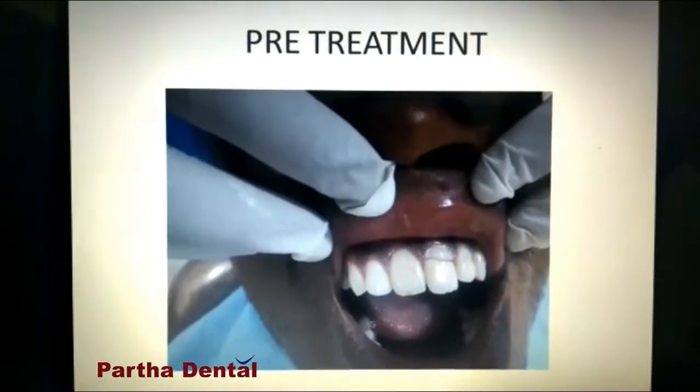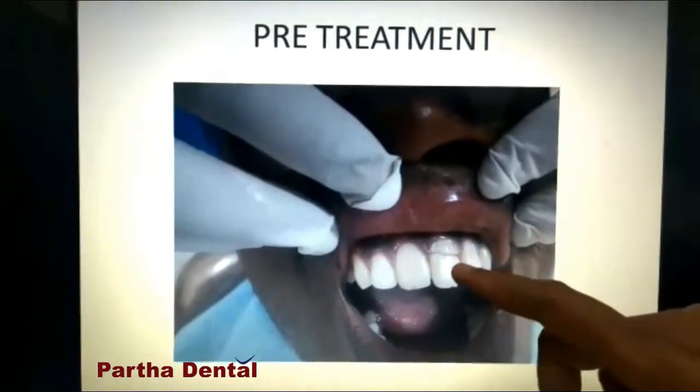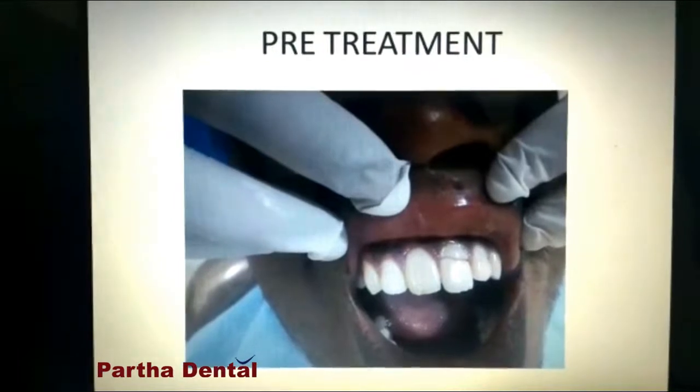This was his tooth condition when he first came to us. You can see the fracture line here. It is involving the enamel, dentin, and the innermost layer of the tooth, which is called the pulp. In dental terms, we call it an Ellis Class 3 fracture.